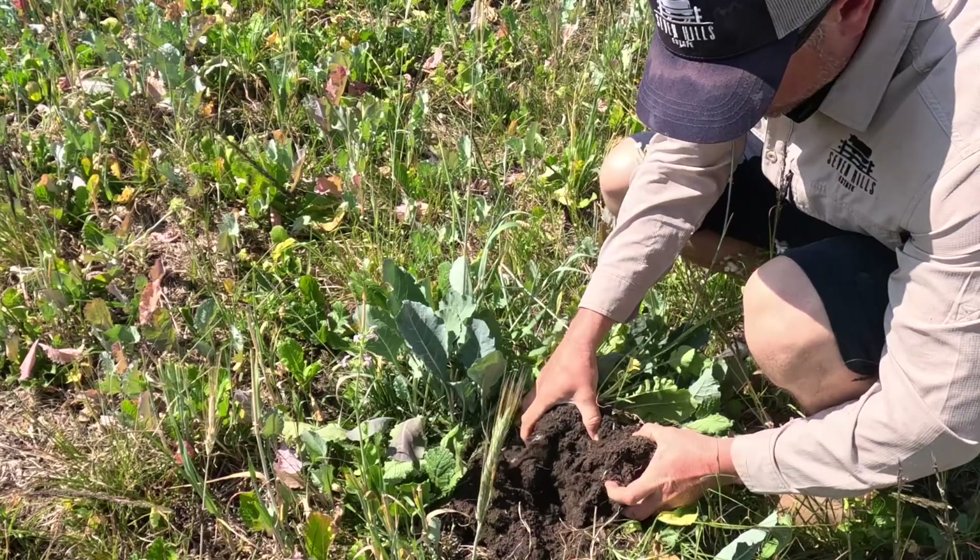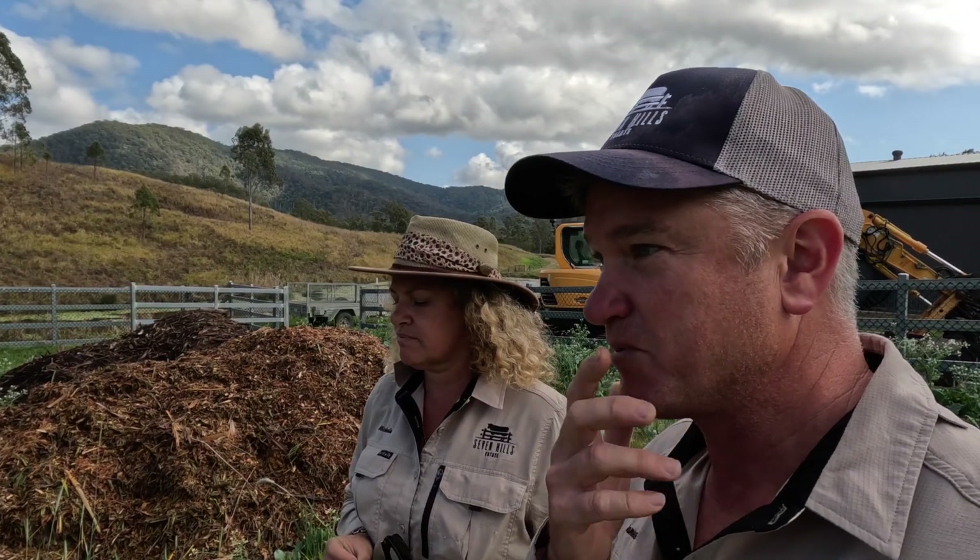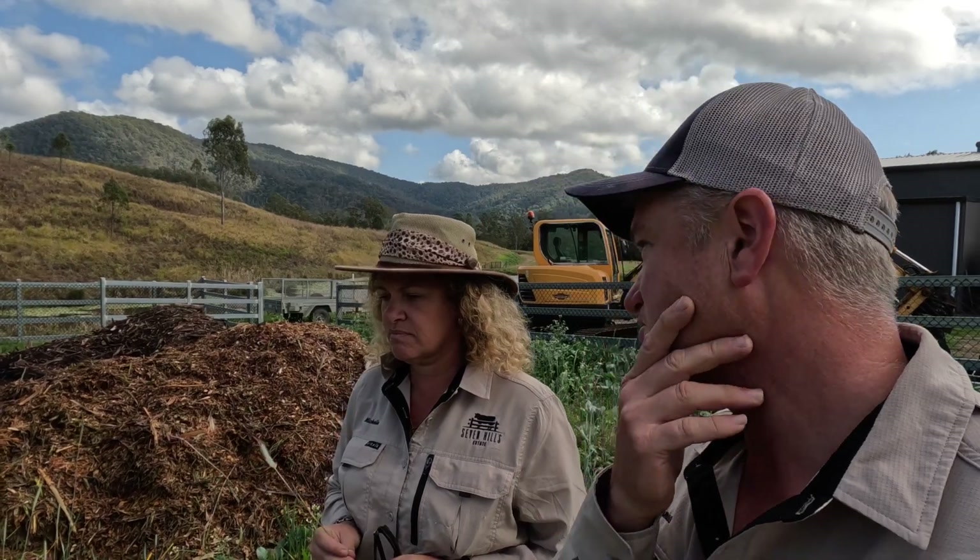The soil is as good as we want to get it - we gave it about 12 months. But we've just got to get it in the ground and get the first produce from the farm, which is pretty exciting. Looking forward to it. Can't wait. It's been a long time coming.